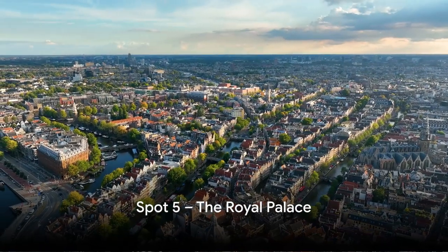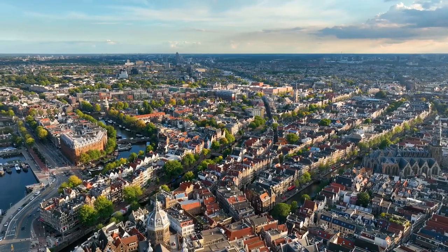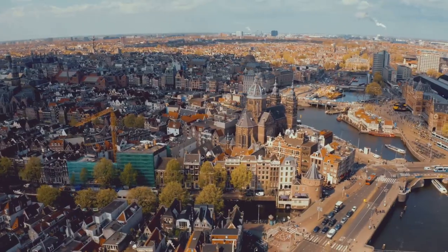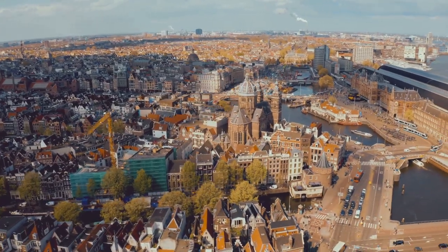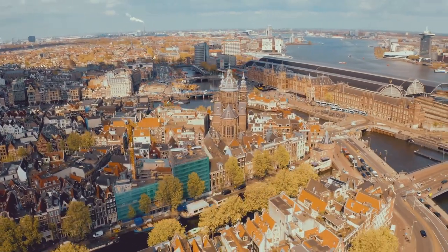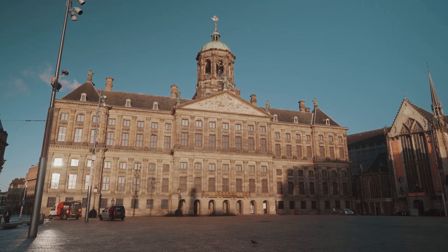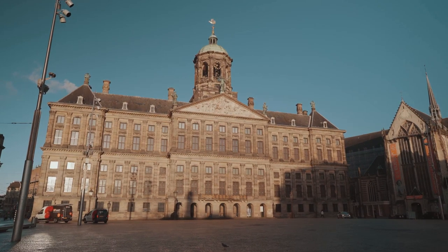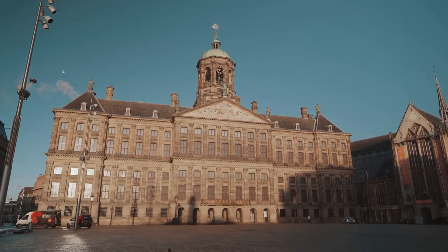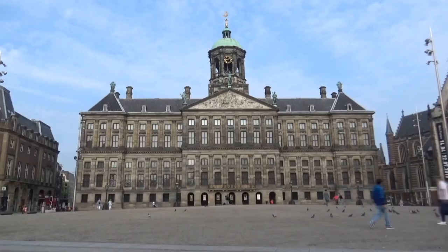Halfway through our list at number 5 is the Regal Royal Palace. Steeped in a history that reaches back to the 17th century, this grand edifice is more than just a relic of the past. Today, the palace is used by the Dutch royal family for state visits, royal receptions, and other official functions. The Royal Palace's architecture is a spectacle in itself, exhibiting the classic Dutch Baroque style. Its imposing facade and intricate details truly capture the majesty of a bygone era.